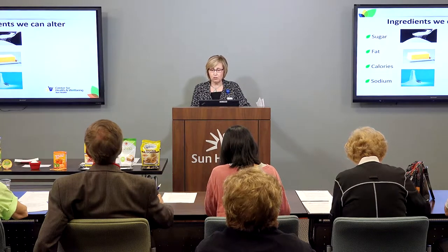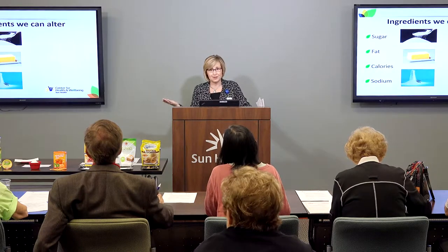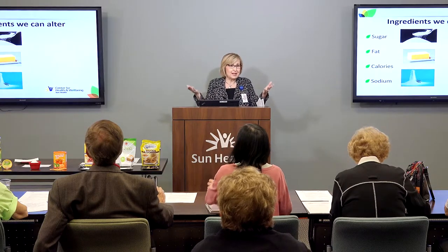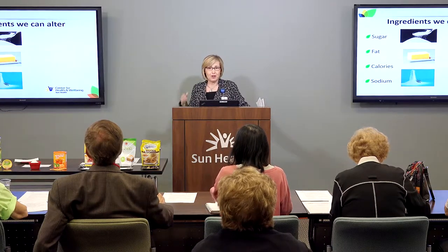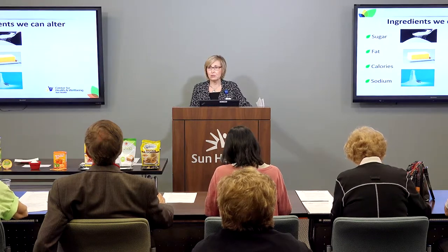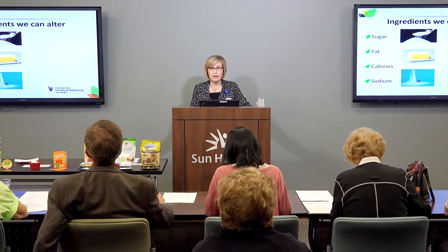Ask yourself what you really need in the recipe and what you don't. Do you have to have the sour cream? Do you have to have the cheese? Oftentimes it's just fine to use extra vegetables versus the cheese. Use herbs — we'll talk about other ways to make your food flavorful without adding extra sugar or fat.